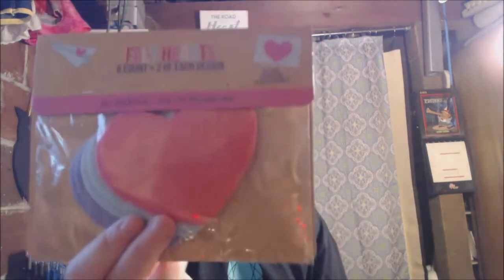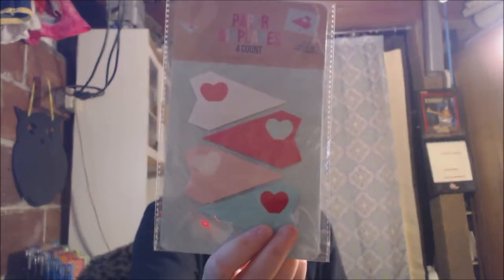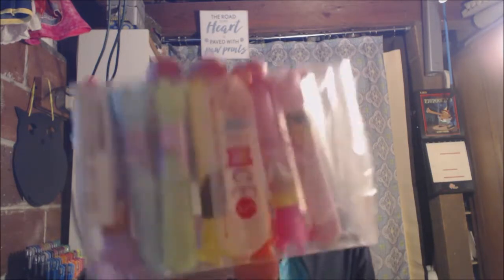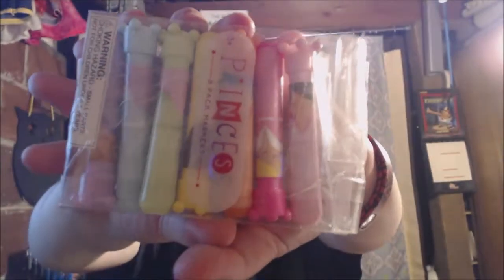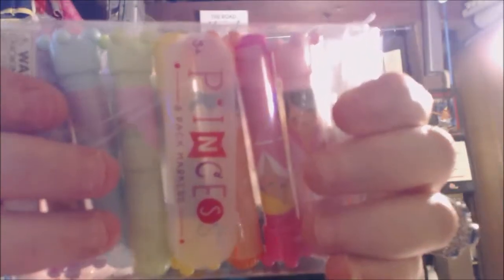Here are felt hearts for anything Valentine's Day — you can create your own banner, stick them on cards, whatever you want. Then here are Valentine's Day themed little wee airplanes, which I think are just super cute. And then this is princess markers, all taped up — I think these are cute for any little girl. They're super cute and they all have little crowns on the top.